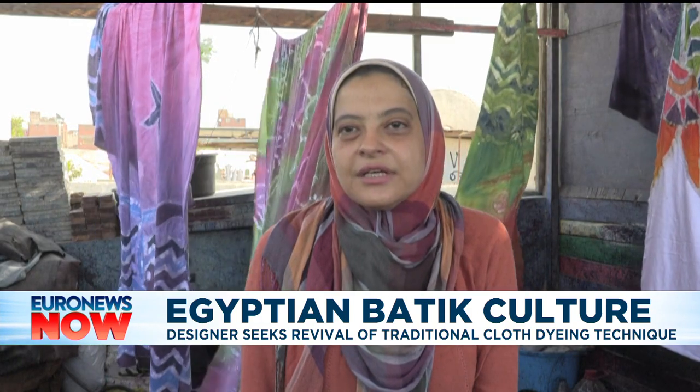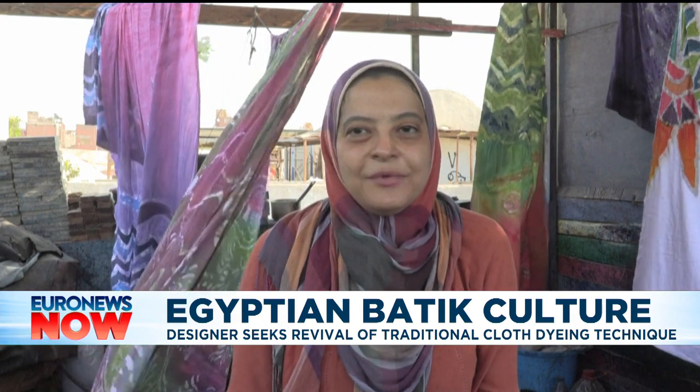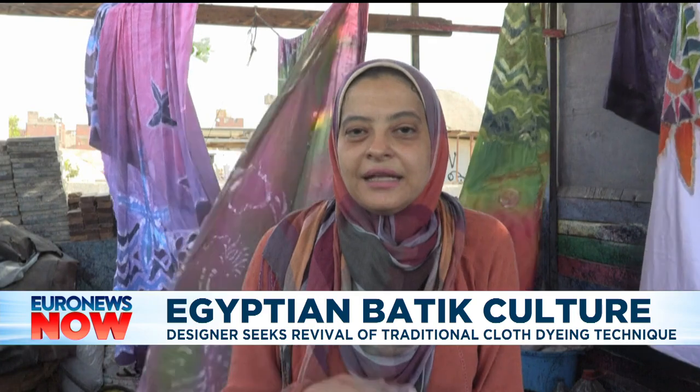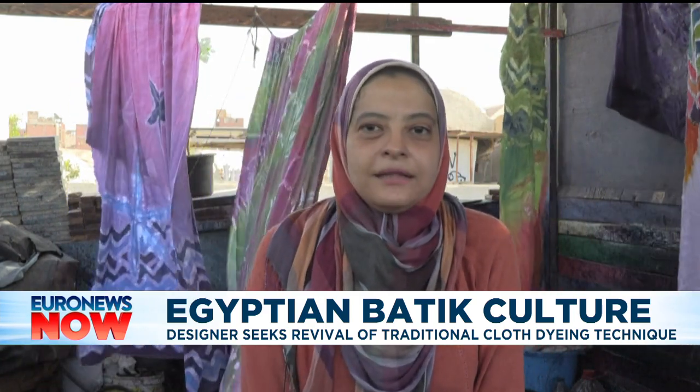I wish we could have our own Egyptian style instead of importing clothing from abroad, especially because our heritage has so much variety. We have unique styles in Sinai, in Siwa. We also have peasant clothing. Each one of these is totally different from the other. We also have Nubian clothing, which is a completely different thing.